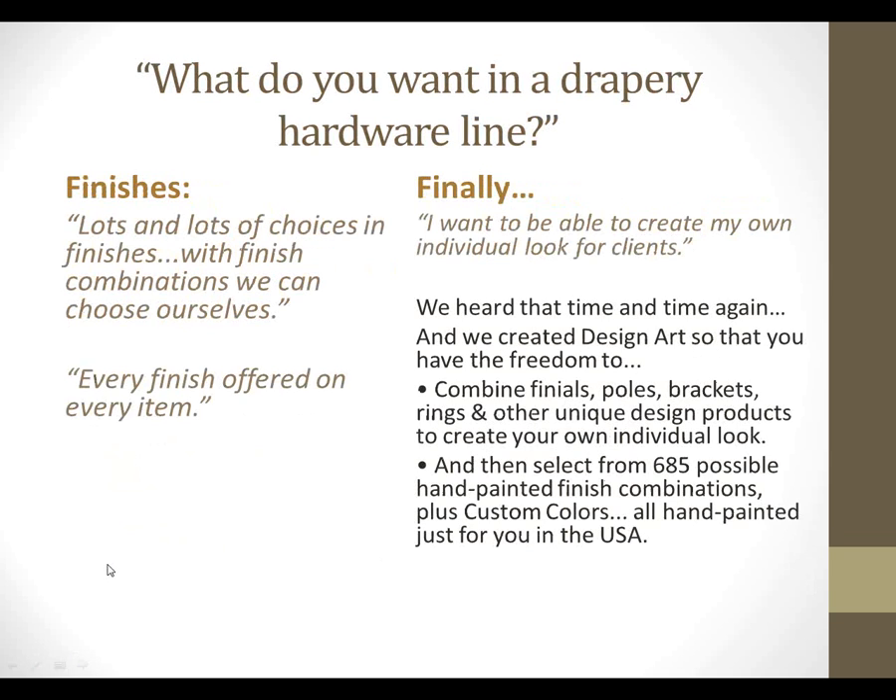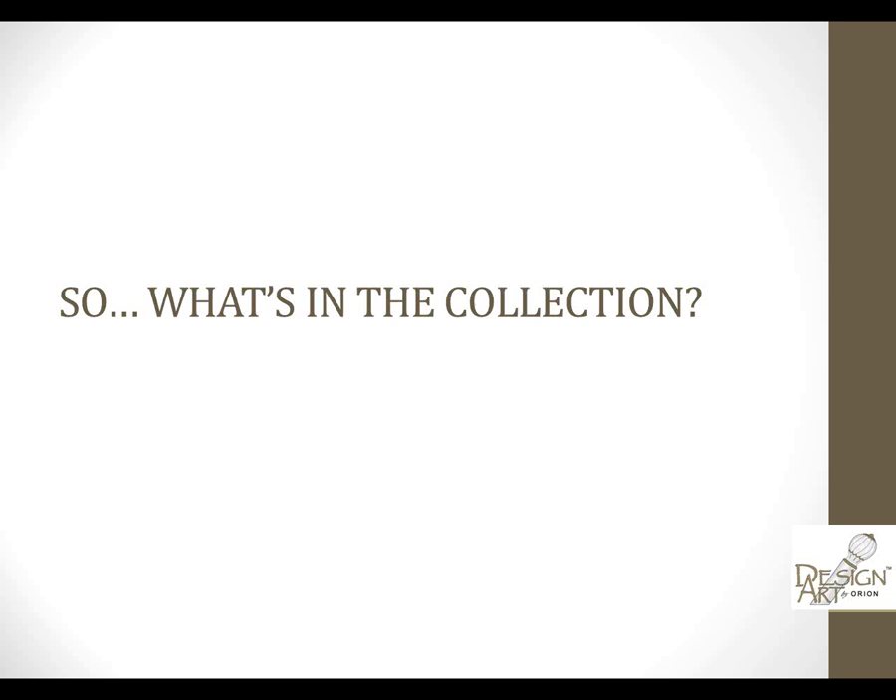Last but not least, finishes. We can give you 50 finishes and you're wishing you had 51, so we've given you lots of choices. We've worked on what we call our dual finish system, and we're also offering custom color hand finish combinations. When you put our dual finish system together with our 58 finishes, it works out to about 685 finishes — but when you add in custom colors, it's basically infinite. You're finally able to create your own truly custom look for your clients.